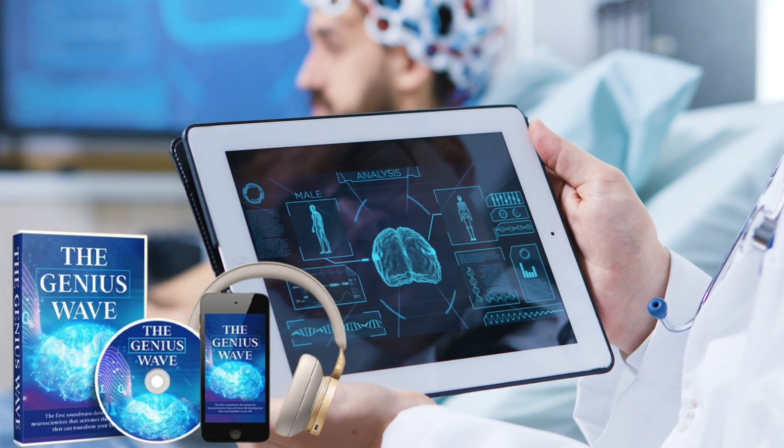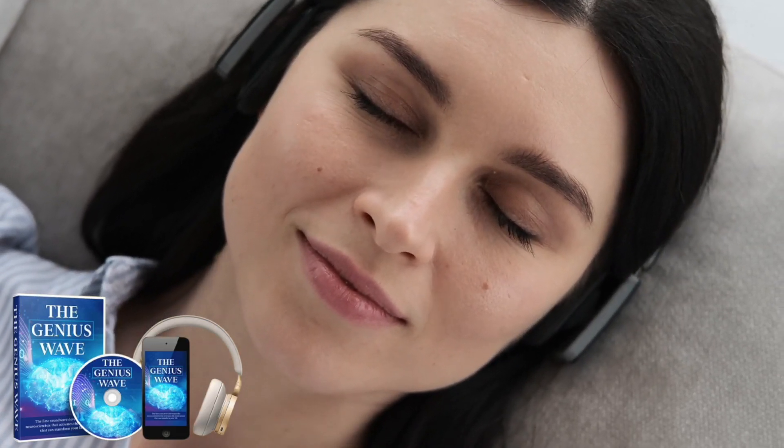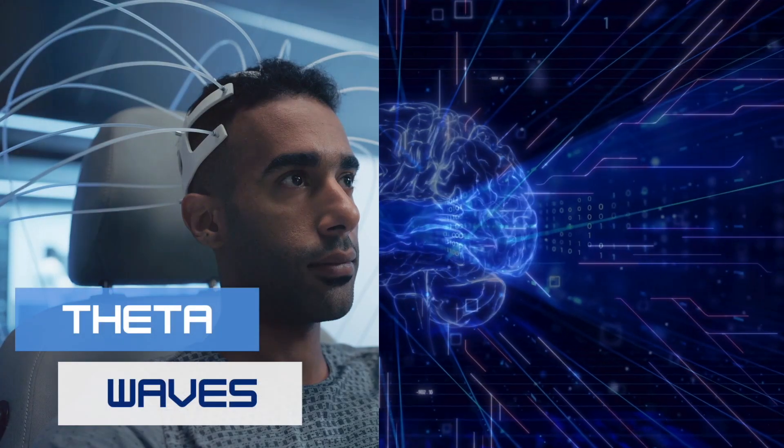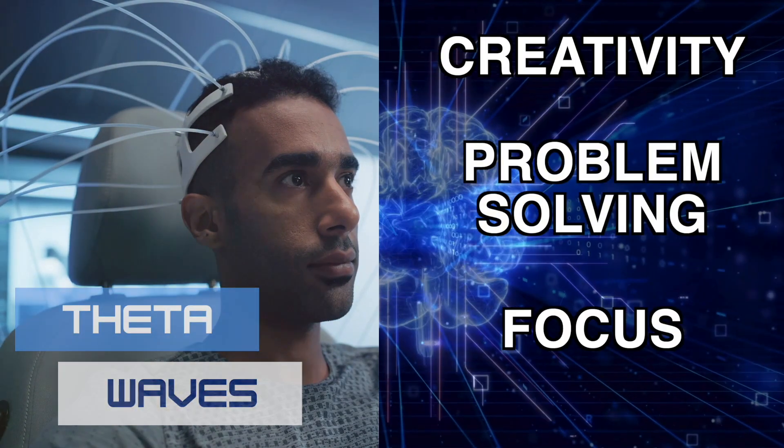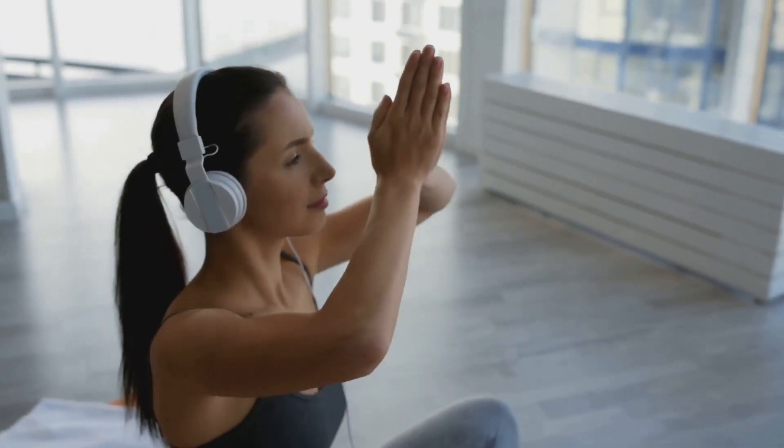So what is the Genius Wave? It's a 7-minute neuroscientist-backed audio track that activates your theta brainwave — the brainwave linked to creativity, problem-solving, and enhanced focus. Since I've been using it, I've noticed my mind feels clearer, and I can think faster and more creatively. It's like my brain is working on a whole new level.